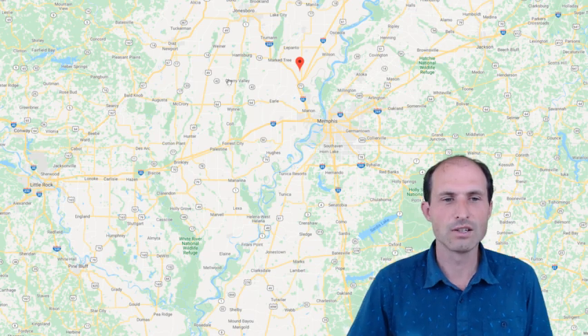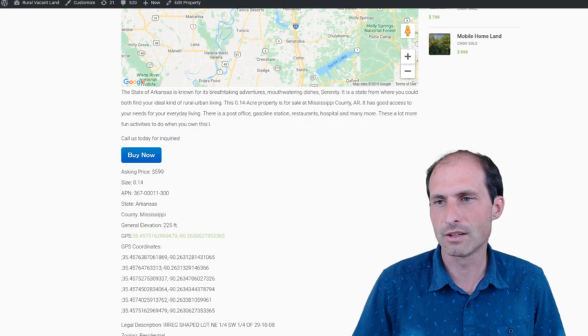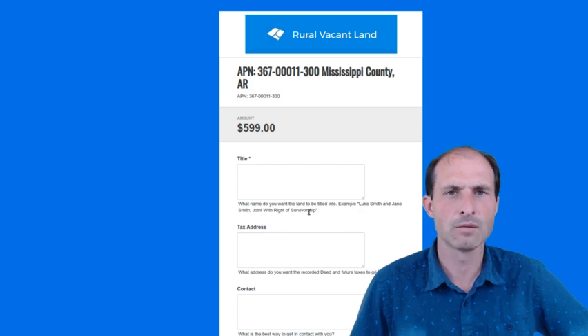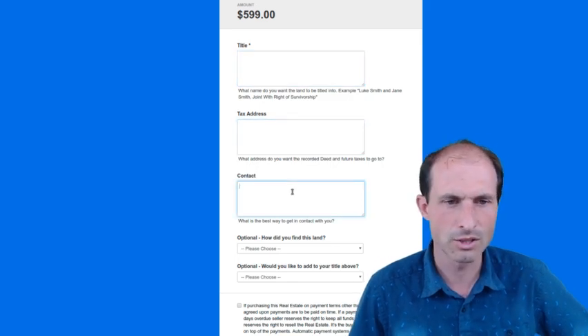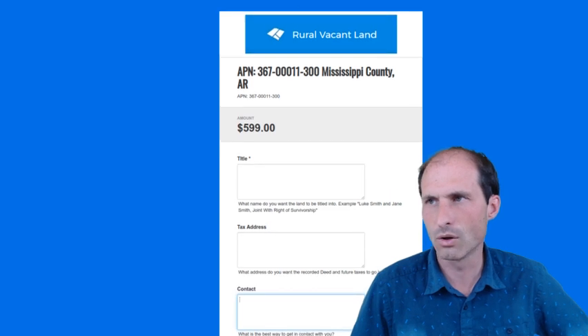I'm asking $599. There's an online checkout — you can click on the Buy It Now. It should probably be the first time you've ever bought a property in Birdsong. You can put your title information, tax information, and contact information in here, and I'll get it all filled out and deed it over to you.